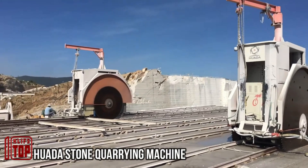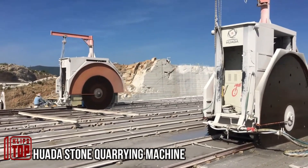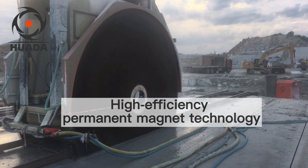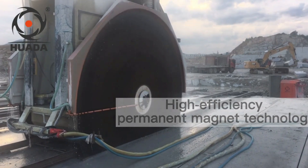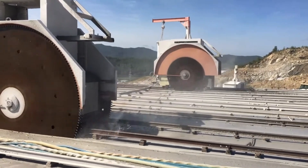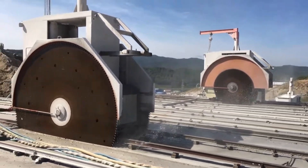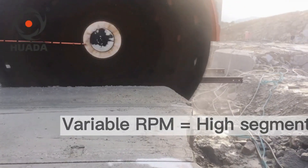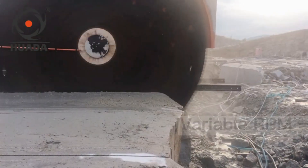When experts calculated the income generated by the stone industry in China, they arrived at a staggering figure of approximately 57 billion dollars. This thriving business extends beyond China's borders — for instance, India commands about 10 percent of the market. Consequently, this cutting machine is poised to find eager customers, as it is specifically designed to assist in stone cutting.